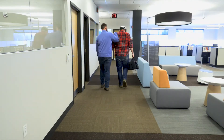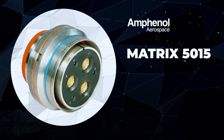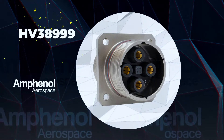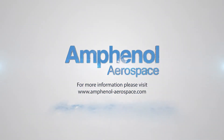Amphenol power connectors are engineered for some of the most complex military and aerospace power systems: the Matrix 5015, Tracer Prototype, HV 38999, and High Power 38999 — the perfect solution for almost any application. Contact Amphenol Aerospace today for more information.